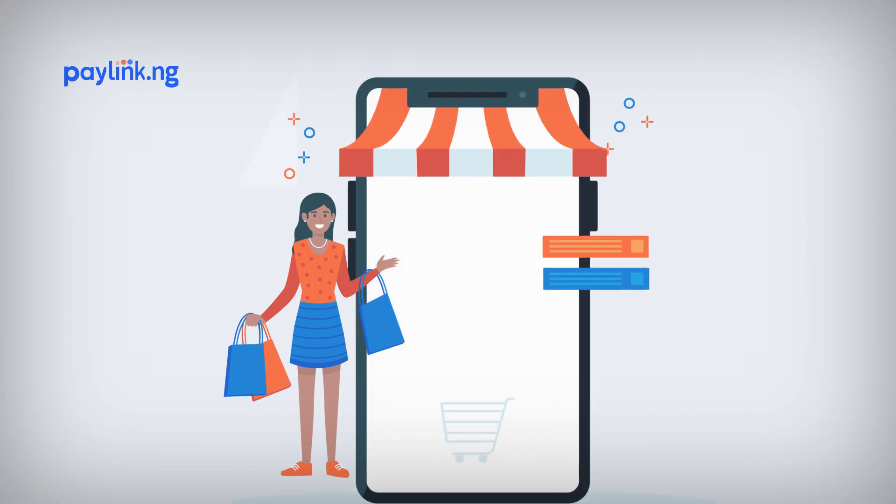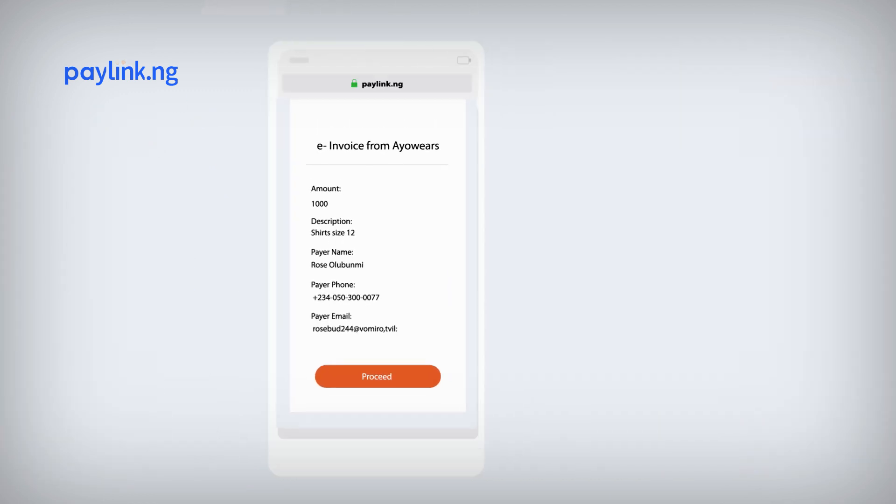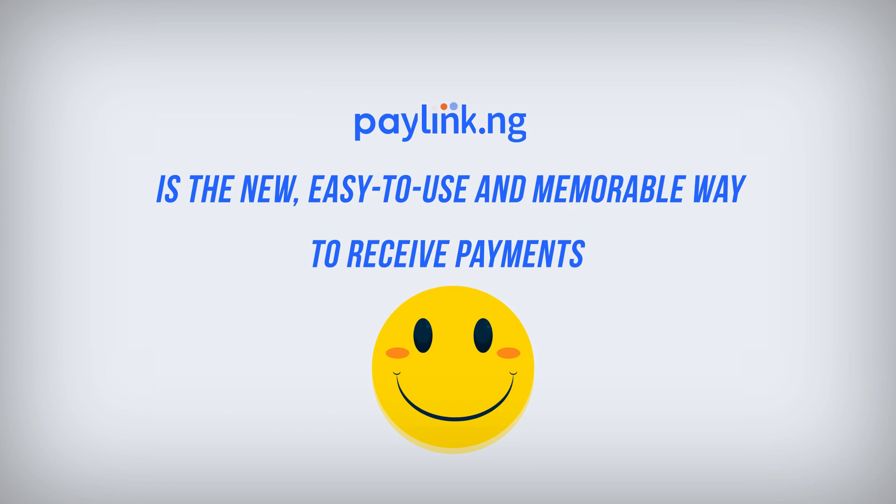With PayLink, you can set up a store for improved visibility of your products and services, create invoices, and send and resend to customers until they pay up. PayLink is the new, easy to use, and memorable way to receive payment with a smile.